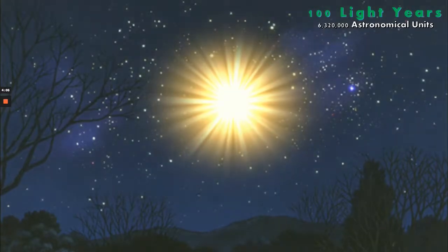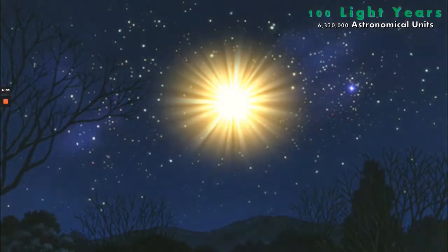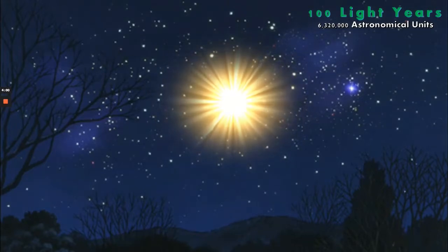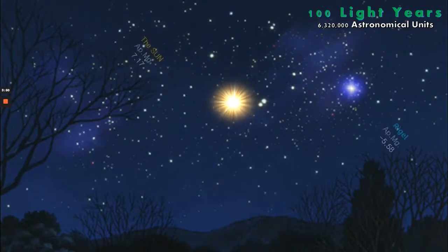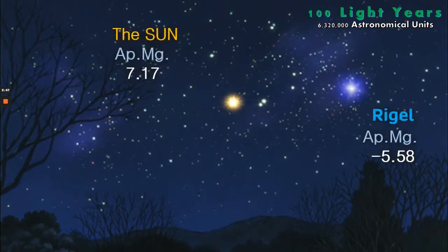Rigel is currently the 7th brightest star in our skies, not including the sun, but it gets brighter and brighter as it moves towards us. Rigel is actually a multiple system of 4 stars, but for this video we're only talking about Rigel A. Now at 100 light years, Rigel is magnitude minus 5.58 — by far the brightest star in our skies, much brighter than even Venus. The sun has disappeared completely from view at an apparent magnitude of 7.17, no longer visible to the naked eye.